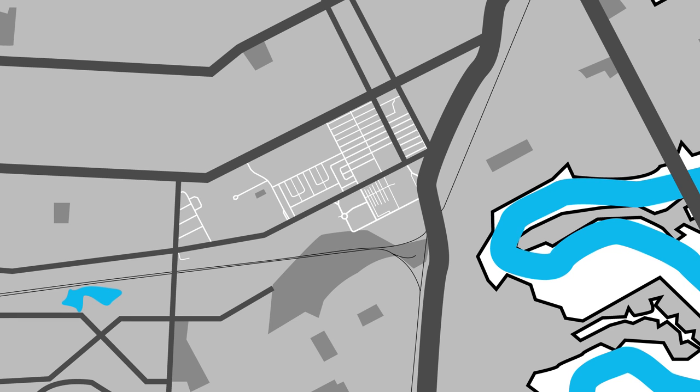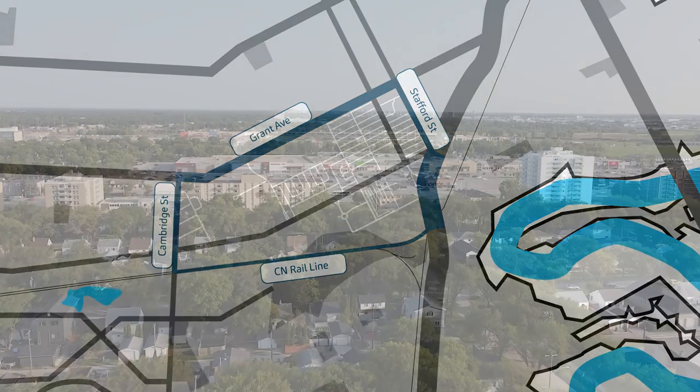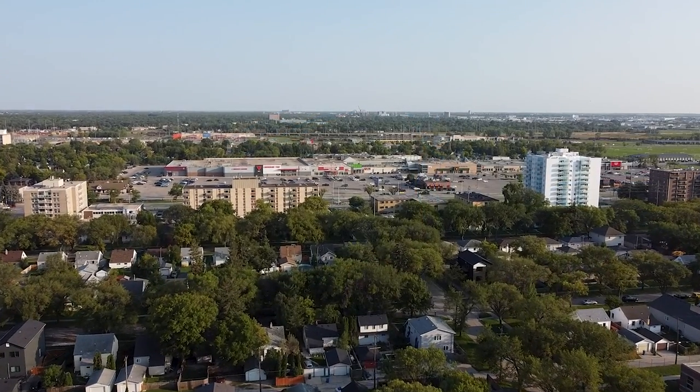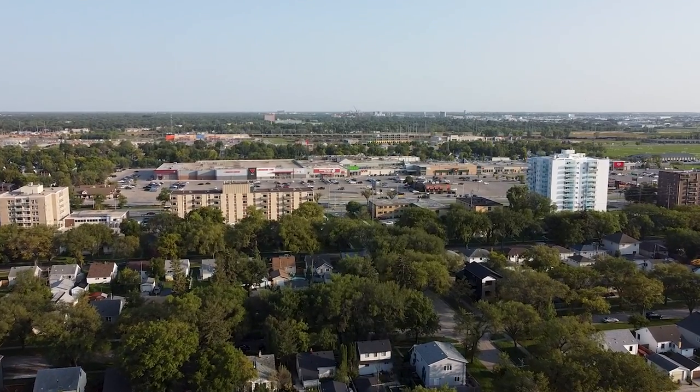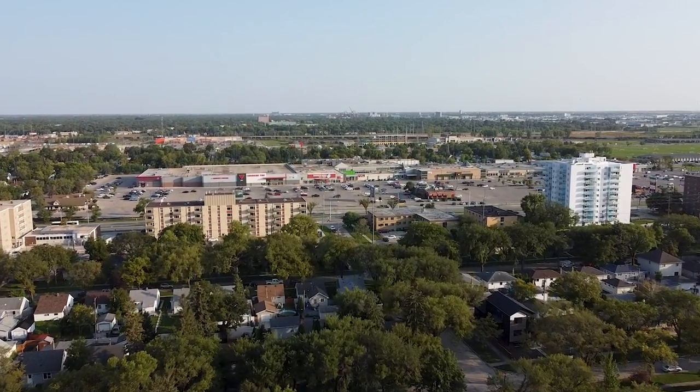The neighbourhood's boundaries are Grant Avenue in the north, Stafford Street in the east, the CN Rail Line in the south, and Cambridge Street to the west. The area is comprised of some residential area as well as a large commercial space, Grant Park Shopping Centre and Grant Park Festival.